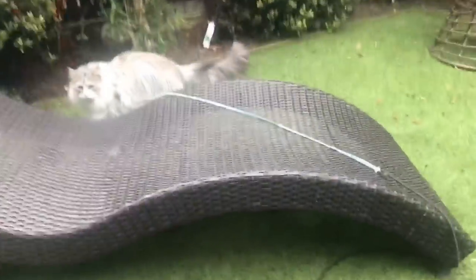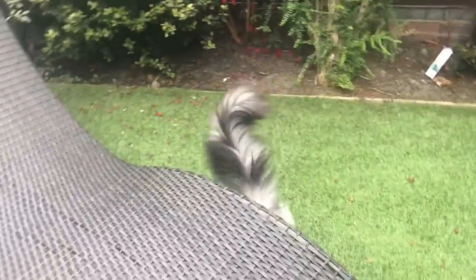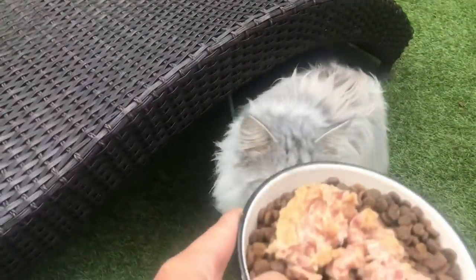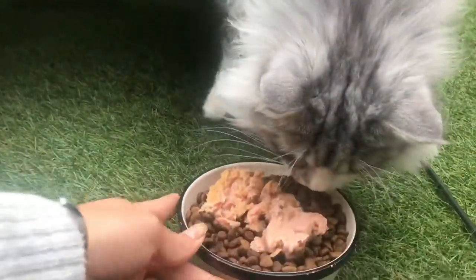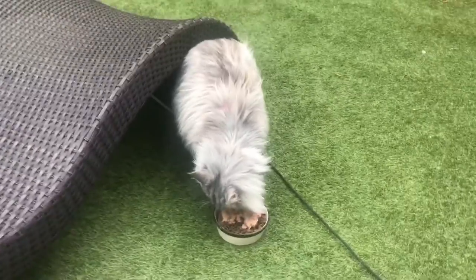Oh and Milo wants his dindins. Milo, do you want yours? I'll go get it. You don't really get fed outside do you? No you don't. You're getting yourself locked under - hold on, I'll go get yours. And we'll come back to Phil. How could I forget Milo! Meow! Meow meow.